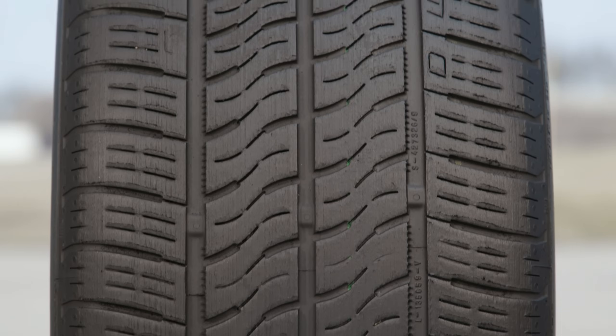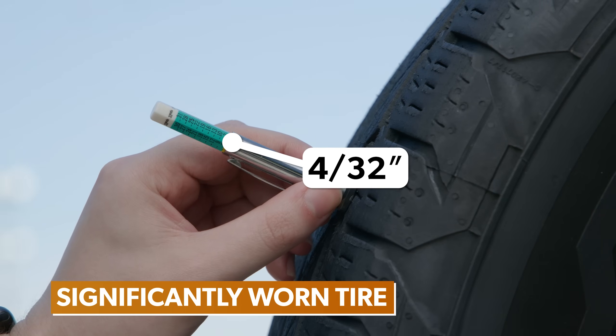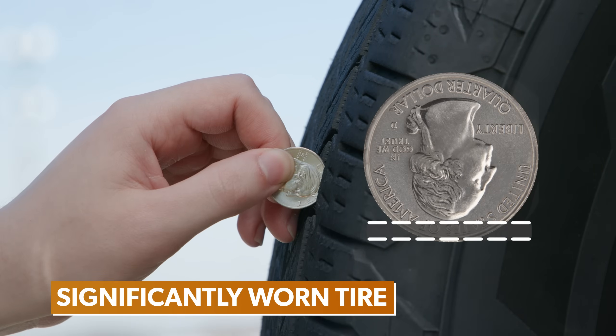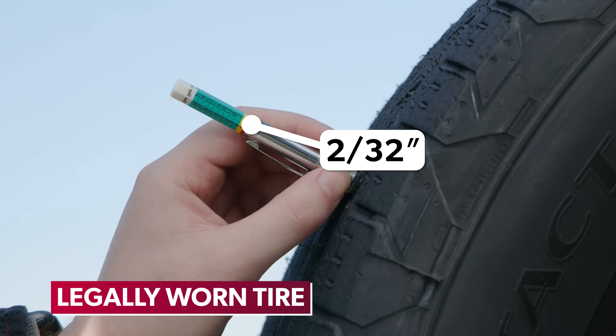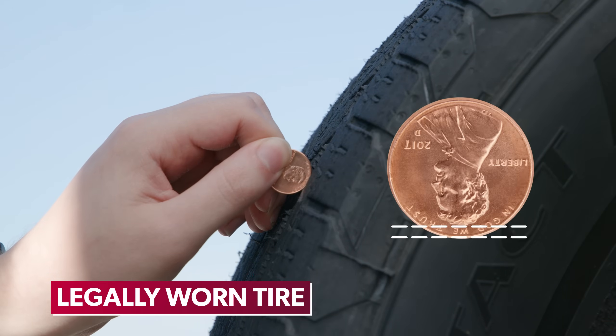Naturally, as a tire wears, tread depth decreases and the grooves restrict the amount of water that can pass through. Our moderately worn test tires had 4/32nds of an inch of remaining tread depth — the distance of an inverted quarter to the top of Washington's head. As a tire nears the minimum legal tread depth, water flow is further reduced as grooves restrict or disappear. Our legally worn test tires had 2/32nds of an inch of remaining tread depth — the distance of an inverted penny to the top of Lincoln's head.